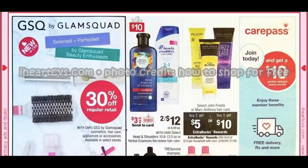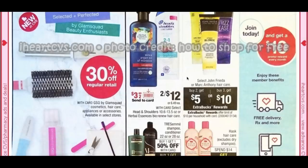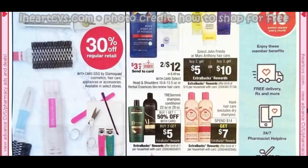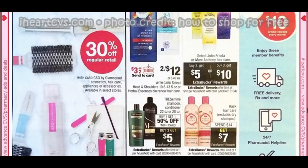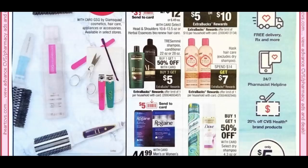For hair care: Herbal Essences and Head & Shoulders are included in the cash card promotion. John Frieda is buy 2, get $5 or buy 3, get $10 — pricey at $8.99 and up, but a nice extra buck deal. Tresemme 22 or 28 oz. is buy 1, get $1.50 or buy 3, get $5 — use any hair care CRTs you have. Hask hair care is spend $14, get $7, which is 50% savings — pair with a hair care CRT.